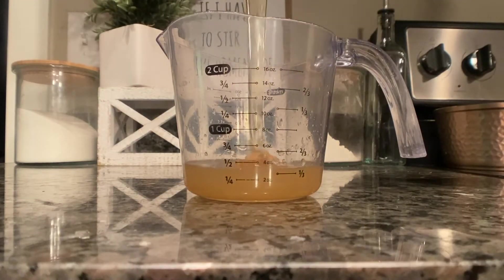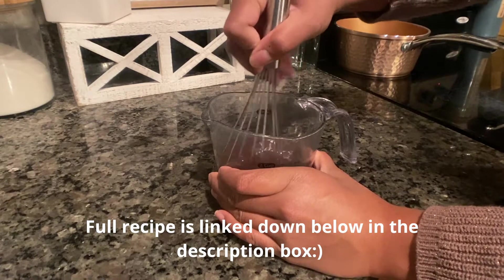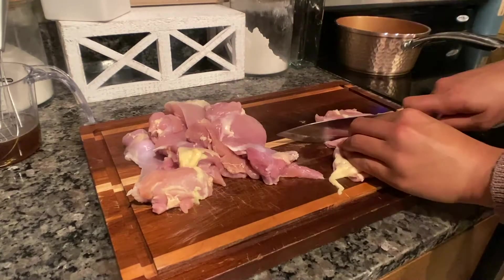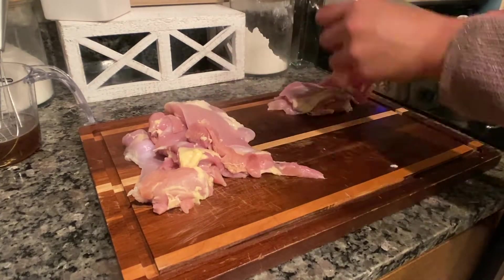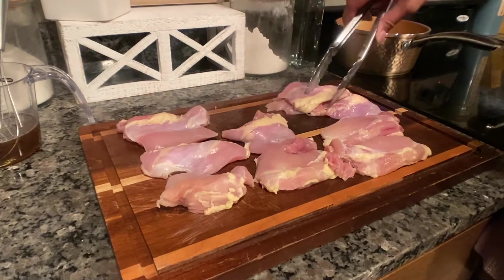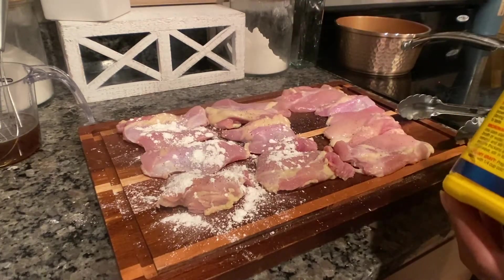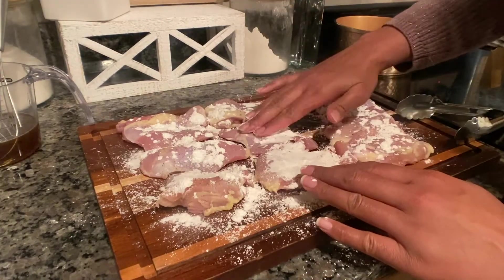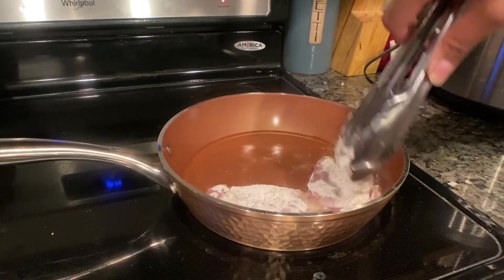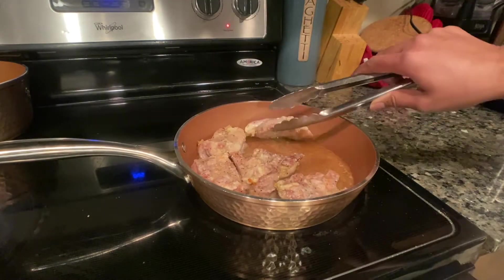For dinner I'm making honey garlic chicken, so I prepped the sauce first — it calls for chicken stock, honey, coconut aminos instead of soy sauce, and rice wine vinegar. This honey garlic chicken is so good; this is my third time having it and it gets better every time. I seasoned both sides of the chicken with salt and pepper, then patted it with some cornstarch. I had avocado oil heating up in a pan on medium heat and added the chicken until it was cooked through.